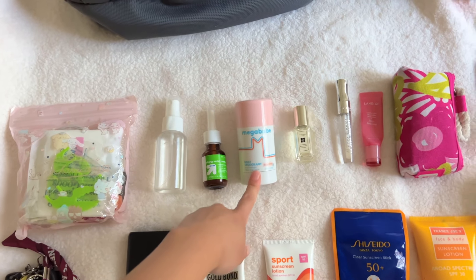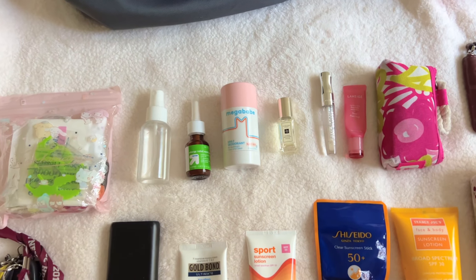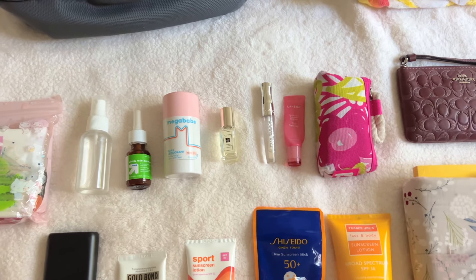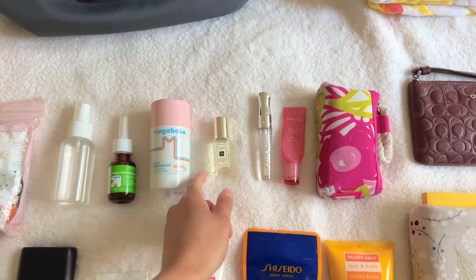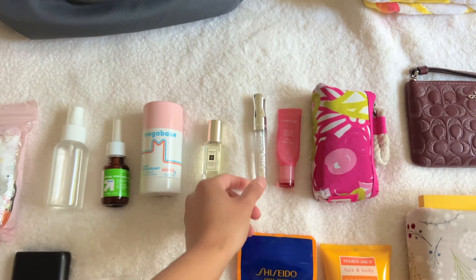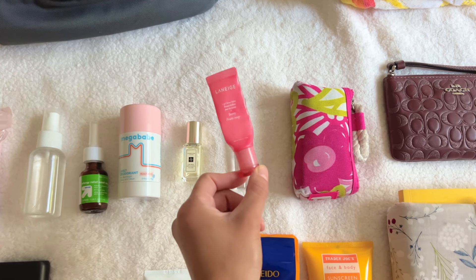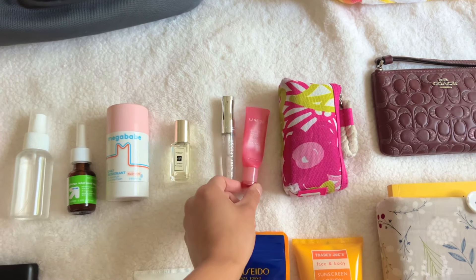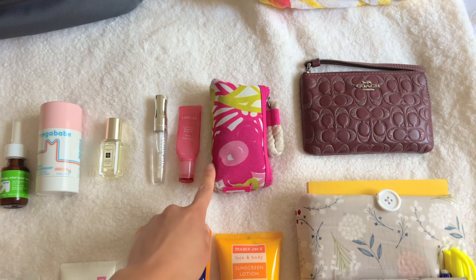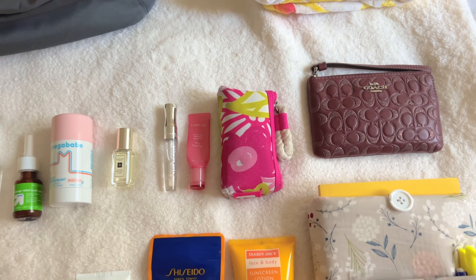Then we have a hand sanitizer, Flonase, and deodorant, but I barely use it now because I switched to the Ordinary glycolic acid — I had put that on last night after my shower. I have this Jo Malone tiny perfume in lemon and basil, and then I have a lip gloss, this Laneige glowy balm. That's my favorite. There's literally like one squeeze left in this. But I also have an SPF lip balm in here because last summer I burnt my lips on a boat the whole day and yeah that was not fun.